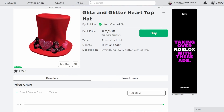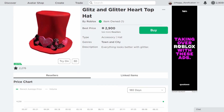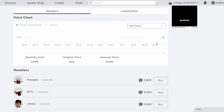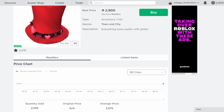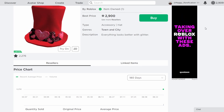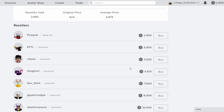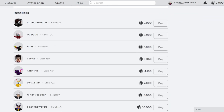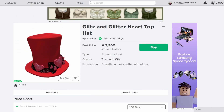First off, we have the Glitz and Glitter Heart Top Hat. This is a pretty cool one. It was a Valentine's Day item from 2018 and it was decently priced. It looks pretty good — it's a nice looking top hat and it got a decent amount of sales, around 500 or so. A lot of the owners are not that active anymore, so I think it will do pretty decent, definitely a bit better than some of the other recent limiteds. I can definitely see this as a 5,000 item over some time, and after a few sales it will definitely go up quite a lot.